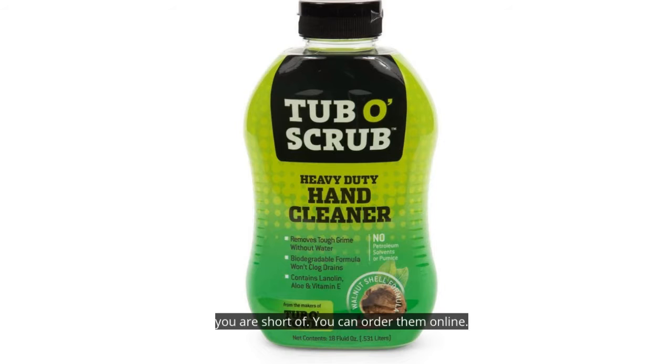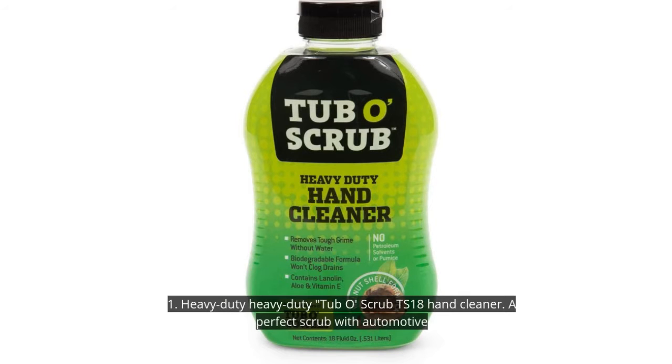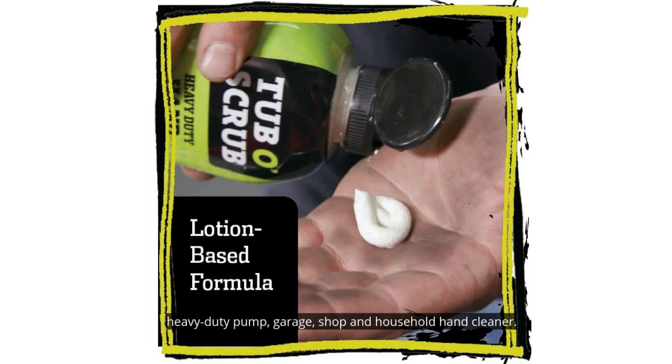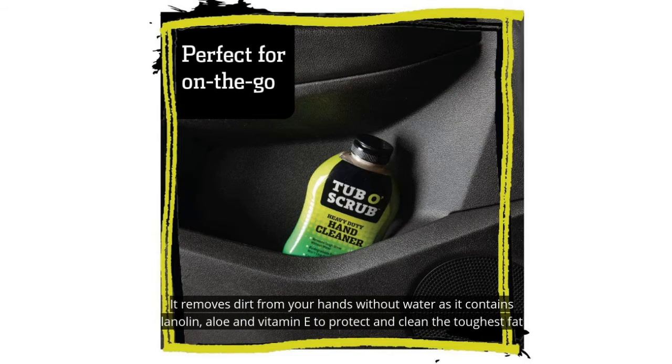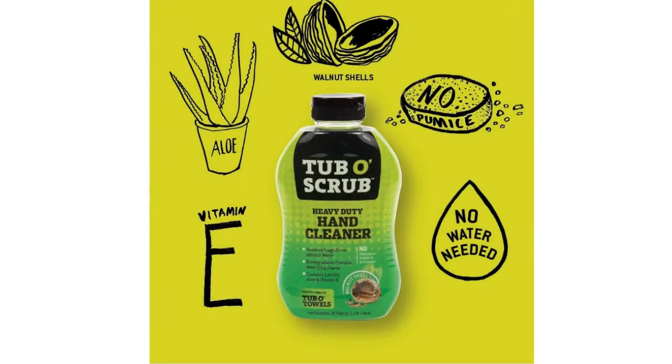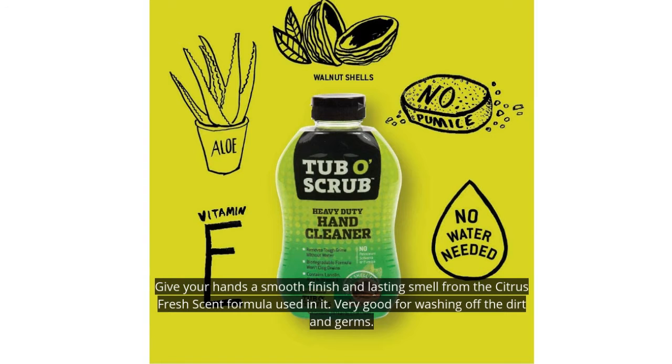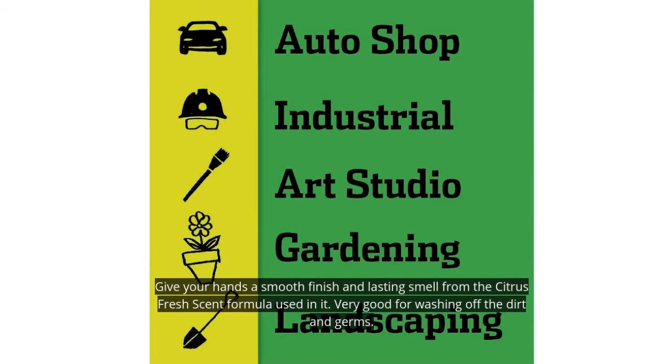1. Heavy Duty Tubbo Scrub TS18 Hand Cleaner. A perfect scrub with automotive heavy-duty pump for garage, shop, and household hand cleaning. It removes dirt from your hands without water, as it contains lanolin, aloe, and vitamin E to protect and clean the toughest grime from your hands. Its biodegradable formula does not obstruct drains. It gives your hands a smooth finish and lasting smell from the citrus fresh scent formula — very good for washing off dirt and germs.